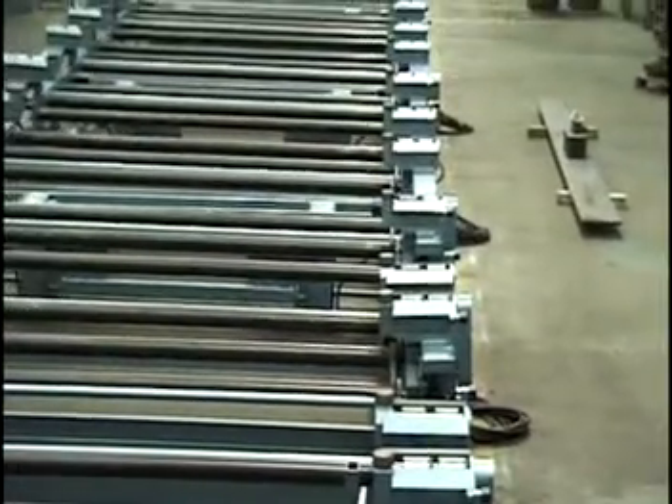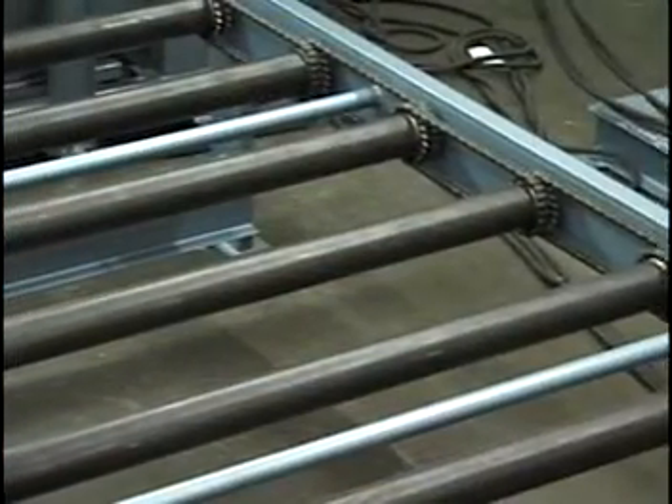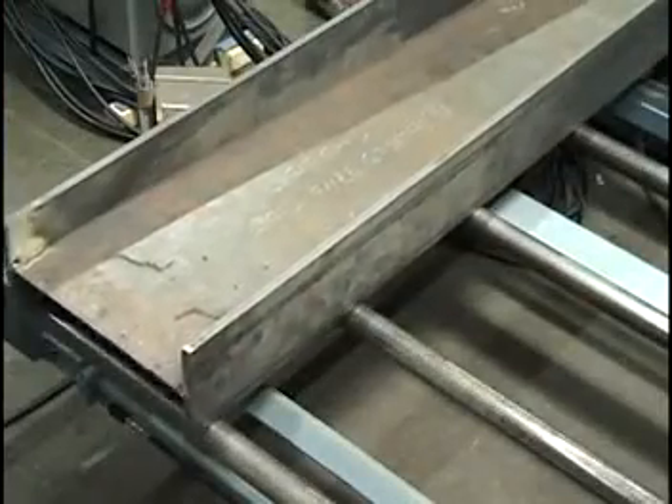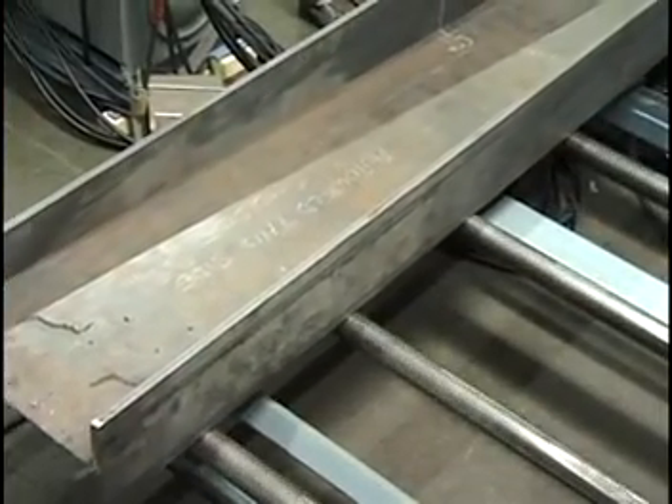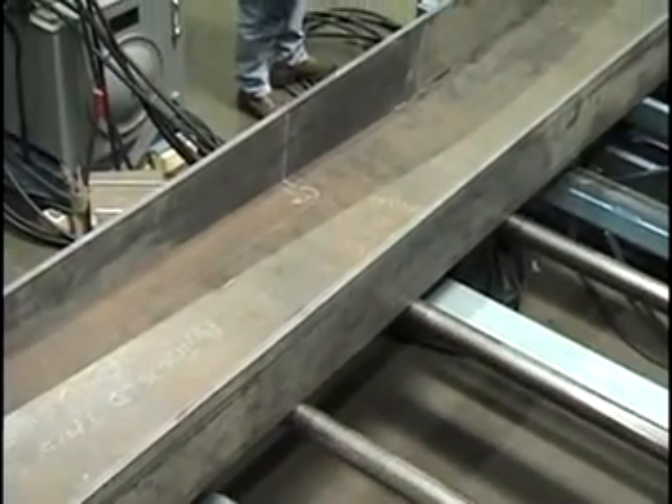PHI offers two types of conveyor systems to bring the flanges and web to the tacking station. For lighter beams, both flanges and web are carried by common rollers. At the entrance to the tacking fixture, the operator manually tilts the flanges to a vertical position against magnetic rollers.